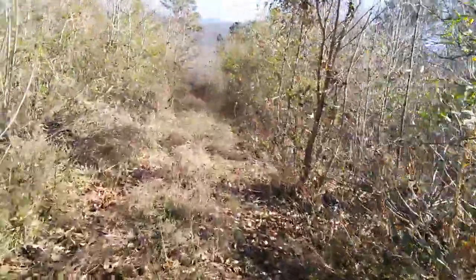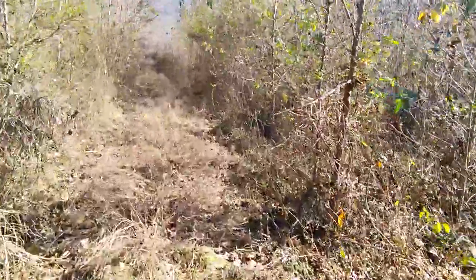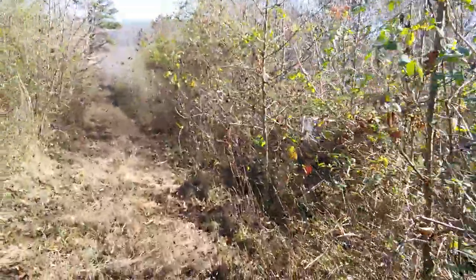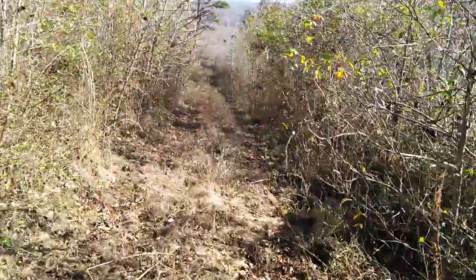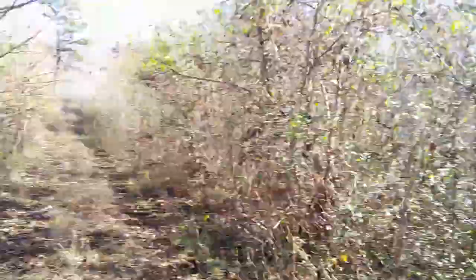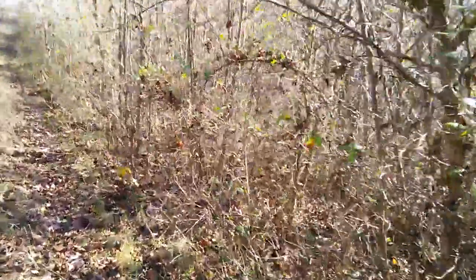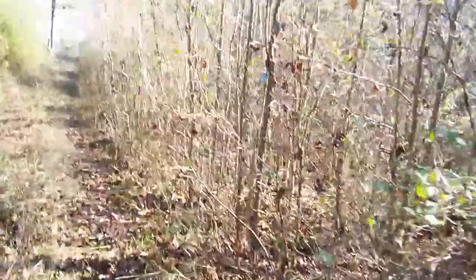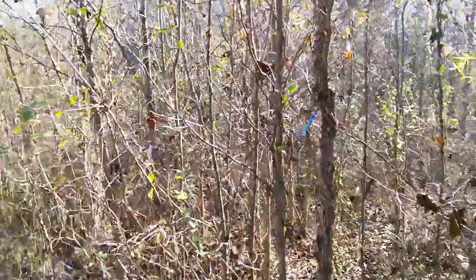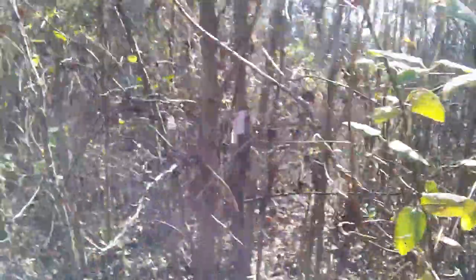Coming along here on the right side, and a little bit on the left too, but mostly on the right, there's a crap ton of native persimmons that I was cutting the sweet gum out of for years. But you can't tell now - it doesn't look like I was cutting sweet gum out of it. But see these flagged ones here - that's persimmon, that's persimmon. More persimmons deeper in there, more persimmons right here.